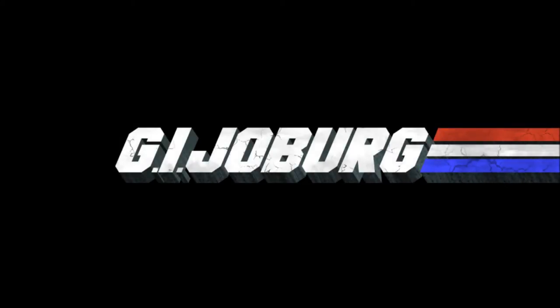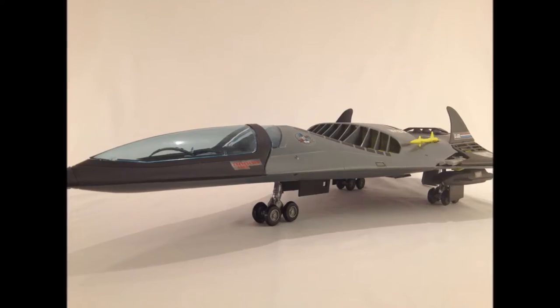G.I. Joeberg is the codename for South Africa's daring, highly trained review force. Their purpose? To provide reviews and information on the finest G.I. Joe toys from past and present. Today we take a look at the Phantom X-19.